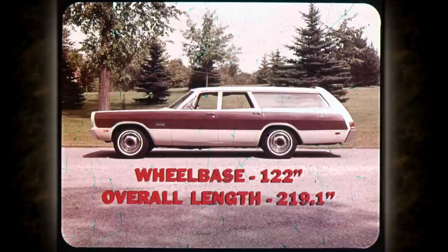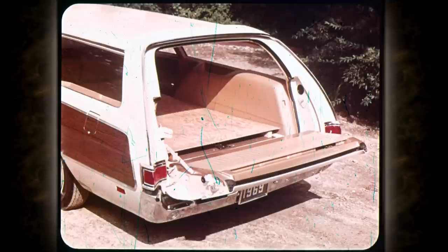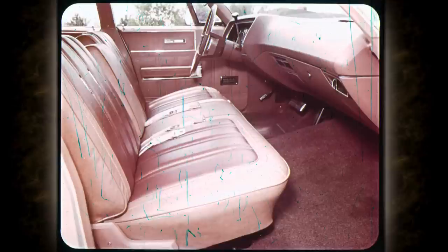With a wheelbase of 122 inches and an overall length of 219 inches, Fury is one of the biggest wagons in its class. Inside, you can carry loads over four feet wide and over eight feet long with ease. All-vinyl interior trim with nylon-blended, color-keyed carpeting make Fury Suburbans the most comfortable and attractive wagons on the road.